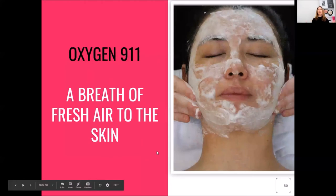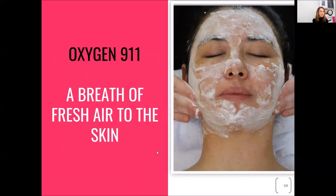You can also do your mask. For those of you that travel a lot, our 911 Oxygen is amazing. It feels like champagne on your face because it bubbles up — you just put a little bit on the tip of your hands, put it on, and it just kind of bubbles up. You can lay in the bathtub while it works, adding fresh oxygen into your skin.